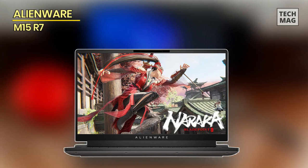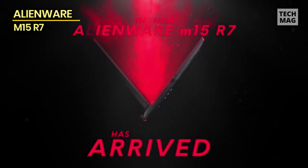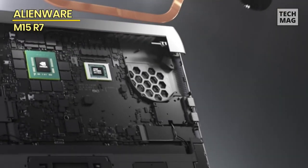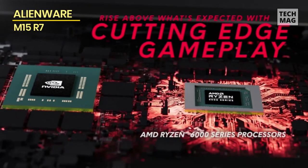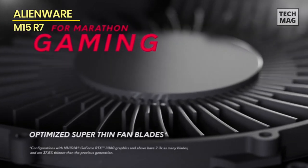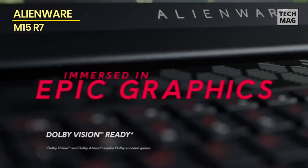Up next we have the Alienware M15 R7, a gaming powerhouse that transports users into the realms of gaming supremacy. Its sleek and futuristic design is a manifestation of your passion, bringing you into the heart of your virtual adventures with unmatched grace. The dynamic duo of the AMD Ryzen processor and Nvidia graphics are the architects of your gaming triumphs, allowing you to seamlessly navigate through intricate game worlds, render visuals with breathtaking realism, and embrace gameplay that's as smooth as silk.